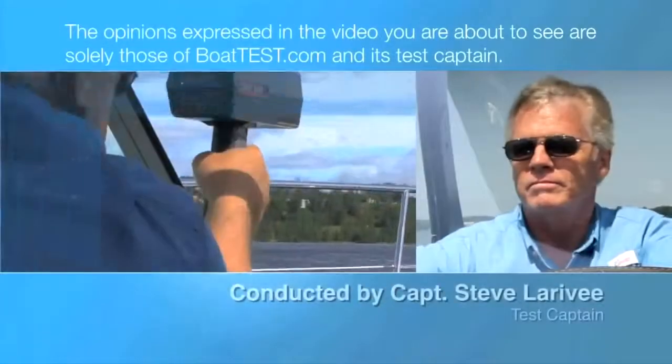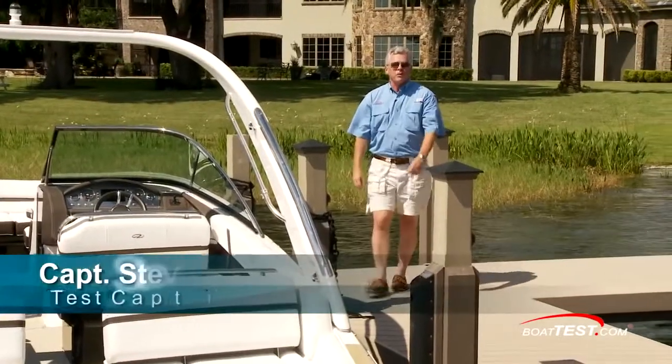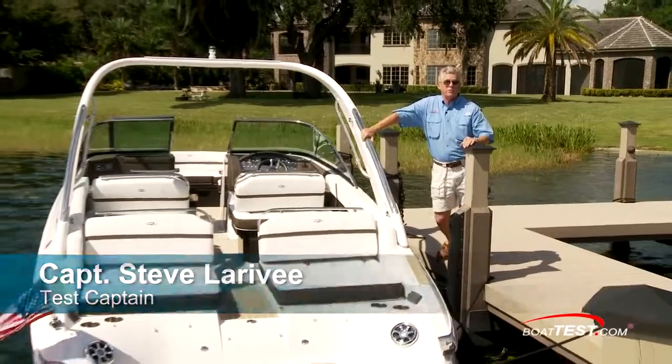The following opinions are solely those of BoatTest.com and its test captain. Hi, Captain Steve for BoatTest.com, and this is the latest launch from the Regal factory, the 2800.